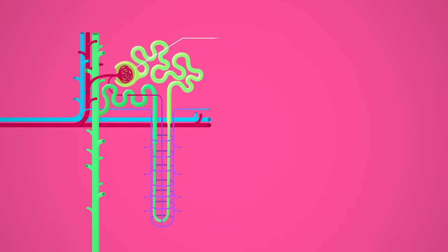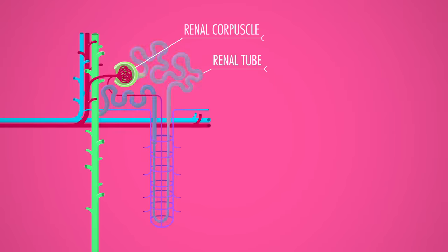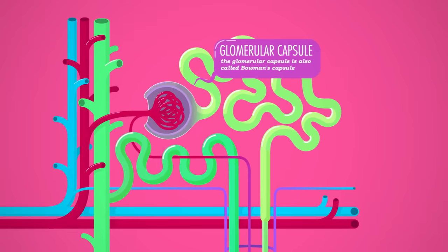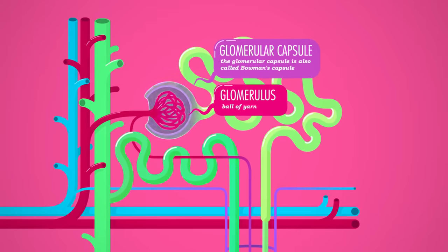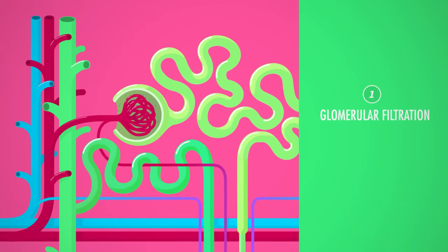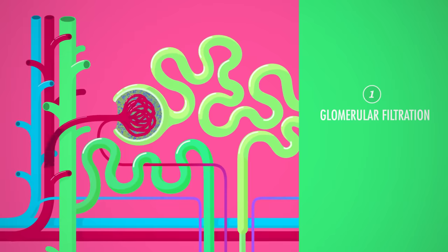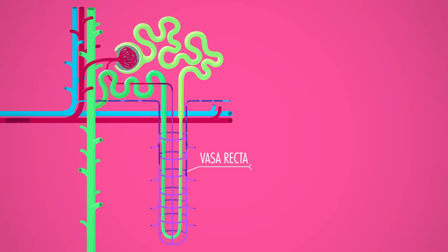Each nephron consists of a round renal corpuscle that resides up in the cortex, followed by a long and winding renal tubule that loops around between the cortex and the medulla. The outer part of the corpuscle is a cup-shaped feature called the glomerular capsule, because inside it there's a whole tangle of capillaries called the glomerulus — from the Latin word for ball of yarn. The endothelium of these capillaries is very porous, so they allow lots of fluid, waste products, ions, glucose, and amino acids to pass from the blood into the capsule, but they block out bigger molecules like blood cells and proteins, which stay in the blood and exit through the peritubular capillaries, also known as the vasa recta.